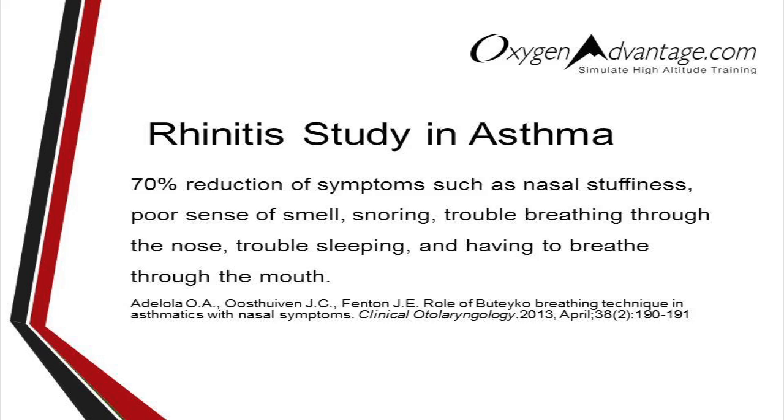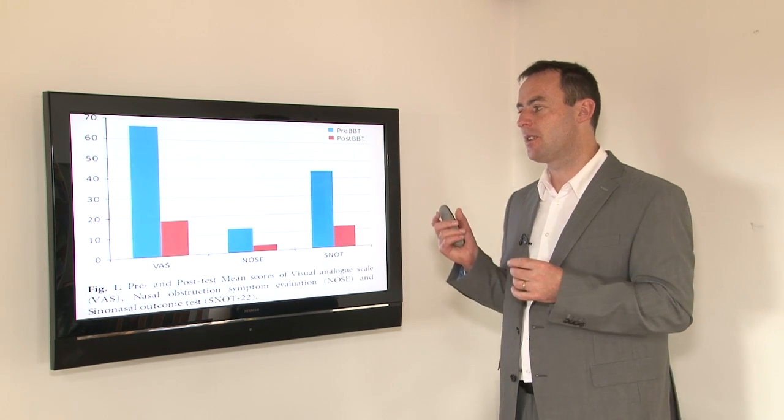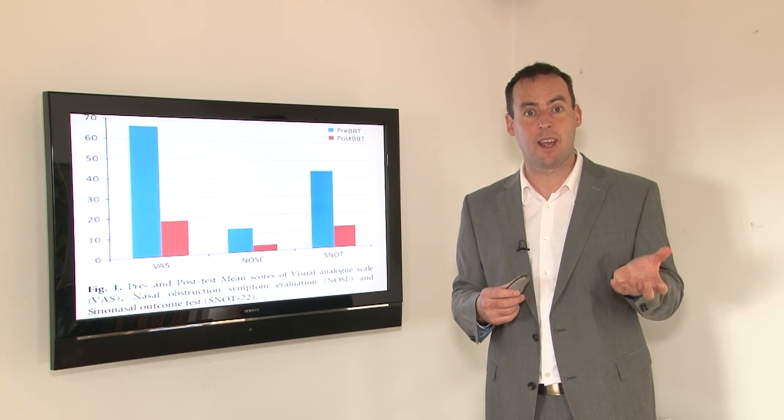In this study, which I was the practitioner involved in, it was conducted with the University of Limerick and published in the journal Clinical Otolaryngology. It showed a 70% reduction of symptoms such as nasal stuffiness, poor sense of smell, snoring, trouble breathing through the nose, trouble sleeping, and having to breathe through the mouth. So a 70% reduction across all validated outcomes.